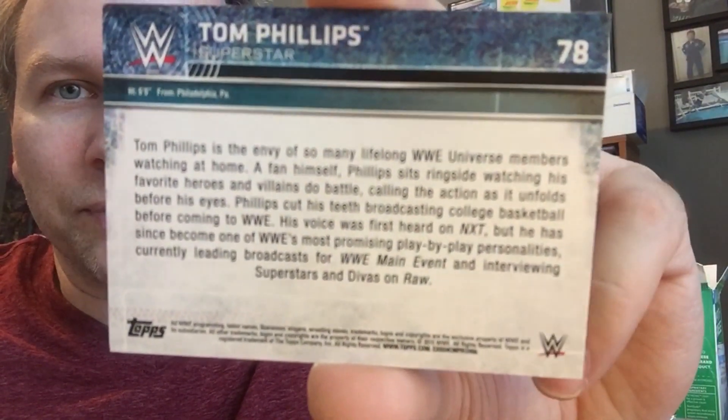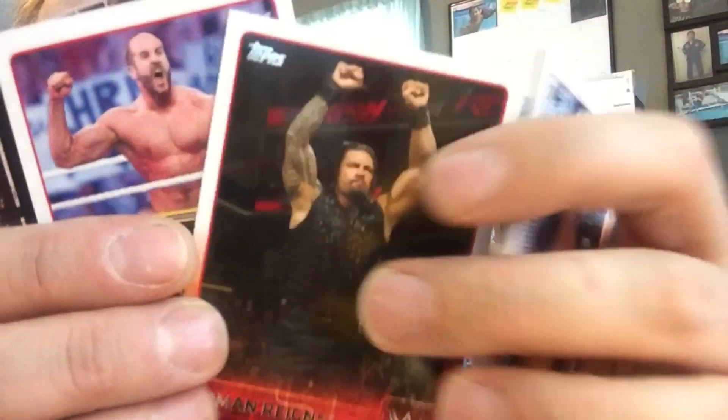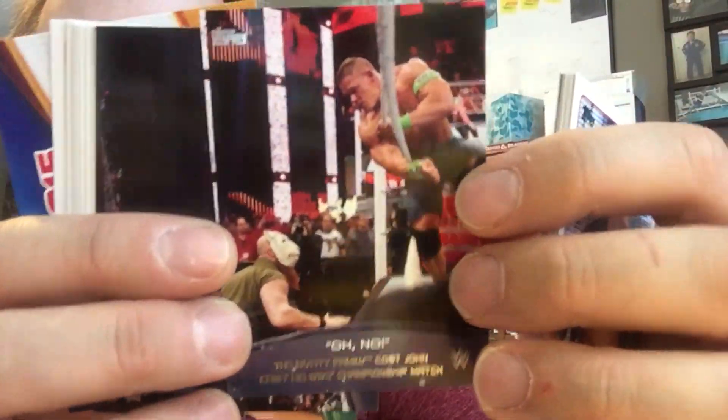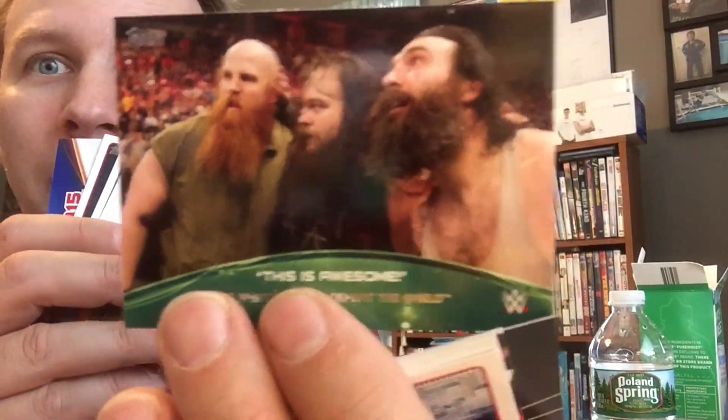Everybody pause and read it. I can't read backwards, not that fast though. Mark Henry. We got another Roman Reigns. Another Cesaro. Randy Orton's pretty cool. Look at this moment. Oh no, it's The Wyatts — this is the Oh No series. There's a little sideways action for you. Big Show. It's The Wyatts.